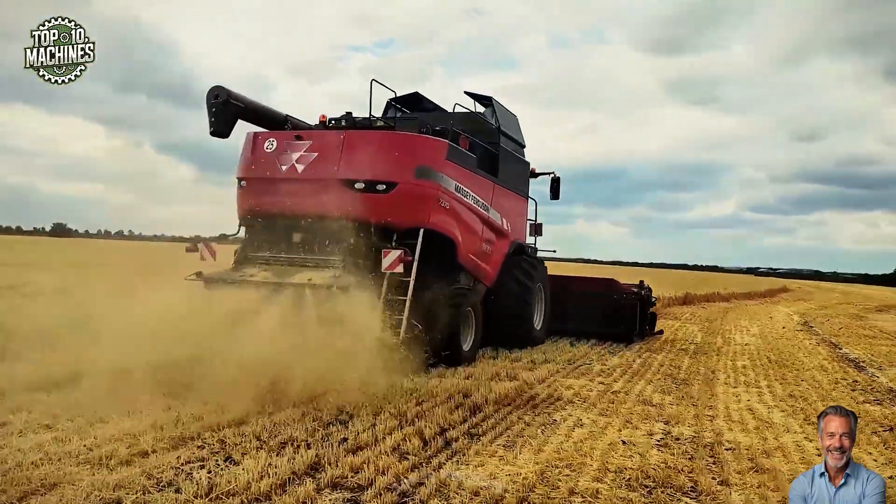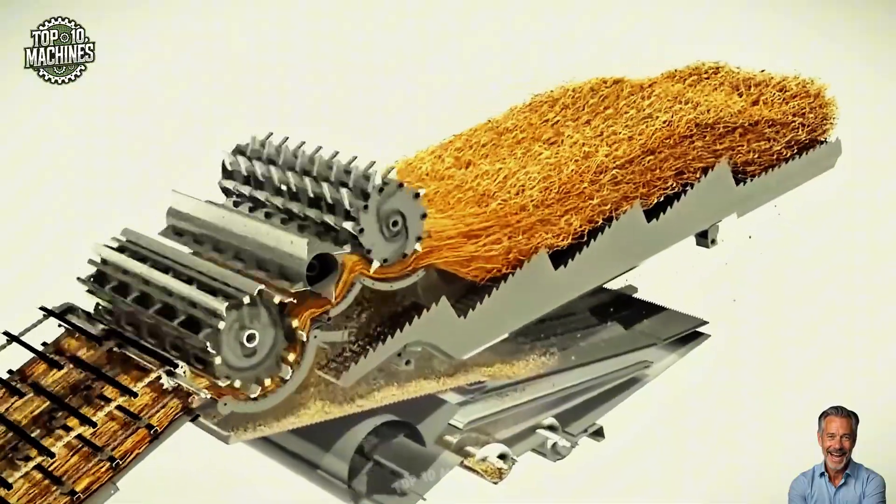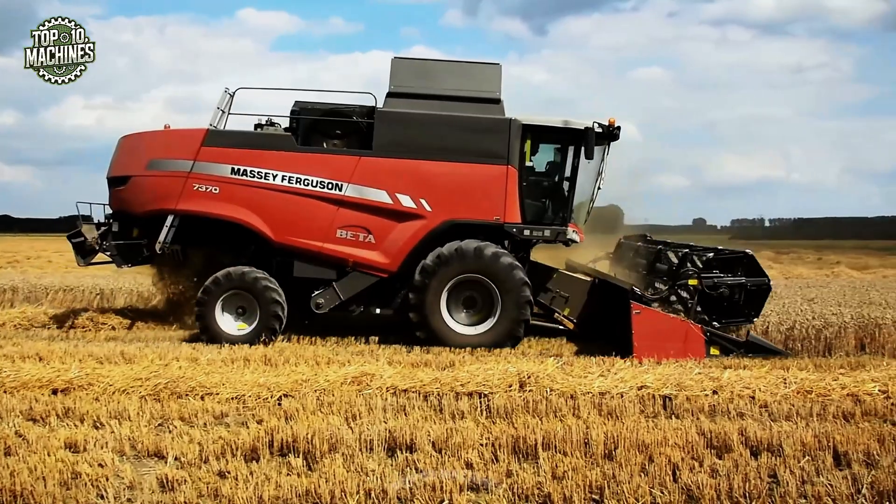The spacious Vision cab offers enhanced comfort and intuitive controls. Estimated price: $270,000 to $340,000 USD, depending on configuration.